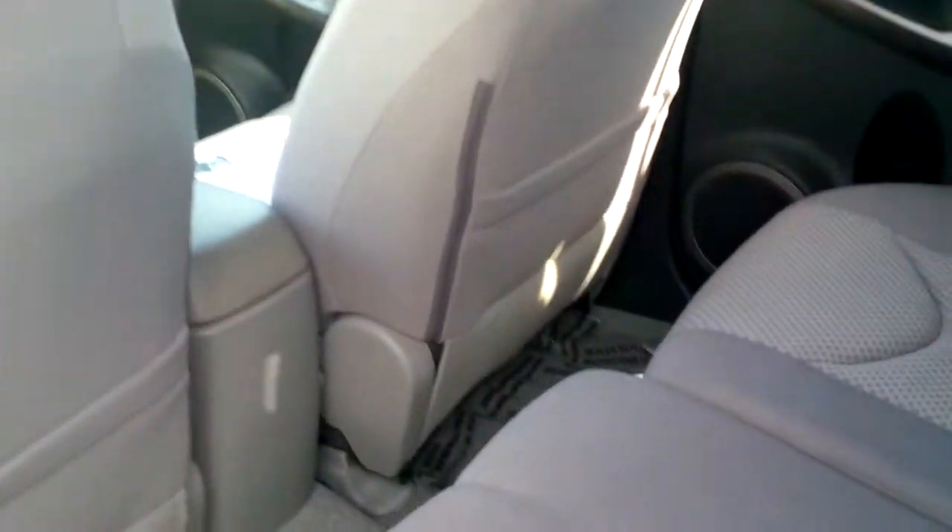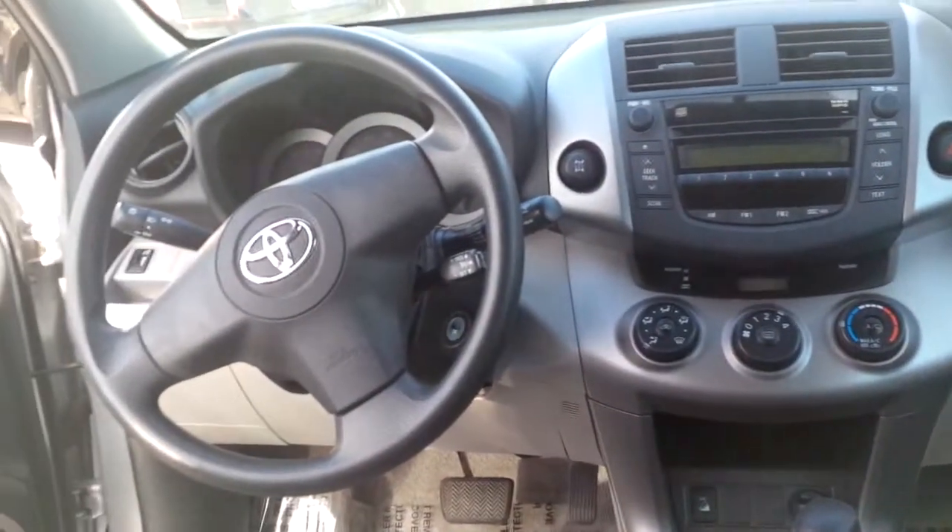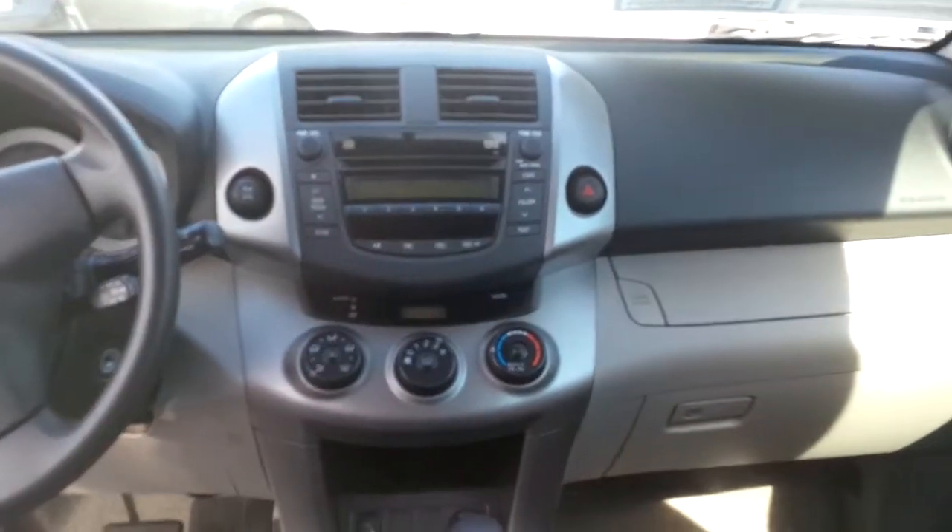Hopefully, this video shows you the quality of this car. We were really excited when we got it. Normally, a 2006 is going to have over 100,000 miles, two or three owners, so this is a pretty special one.